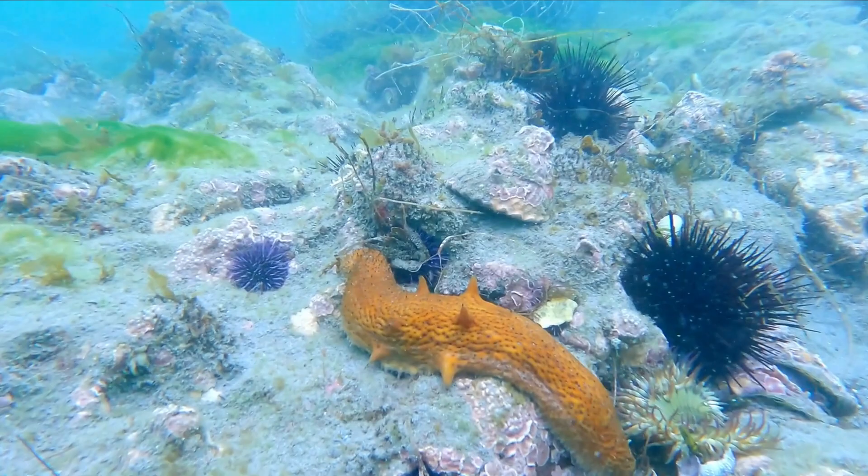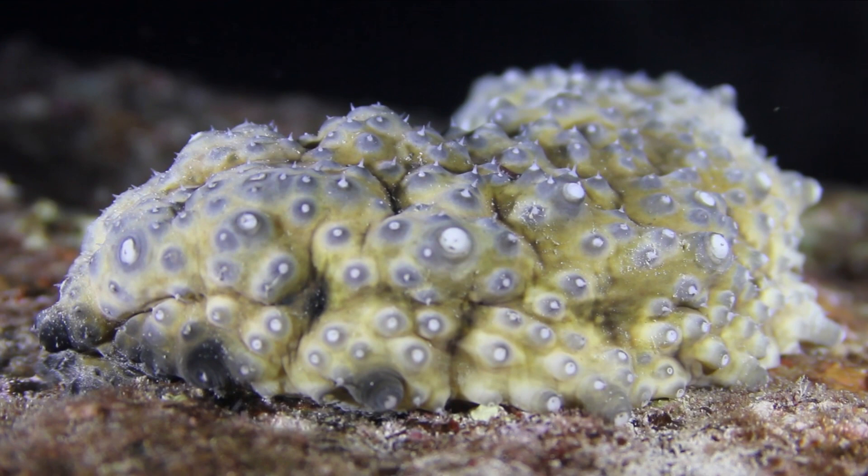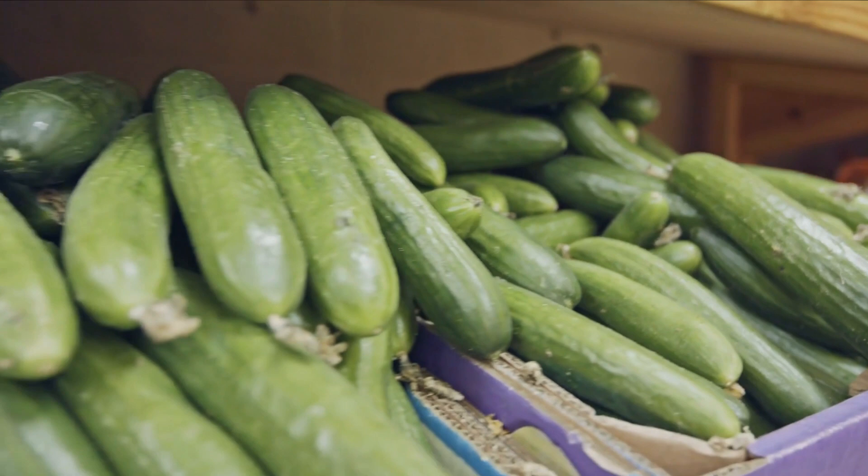Their small, tube-shaped feet serve a variety of functions, the most important of which is to keep them securely planted on the ocean floor. It is also thought that they use an additional 20 to 30 small tubular feet to scoop food into their mouths.